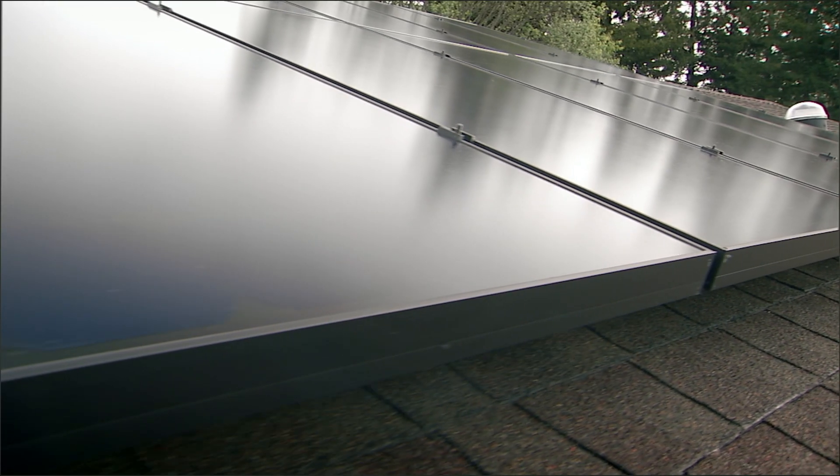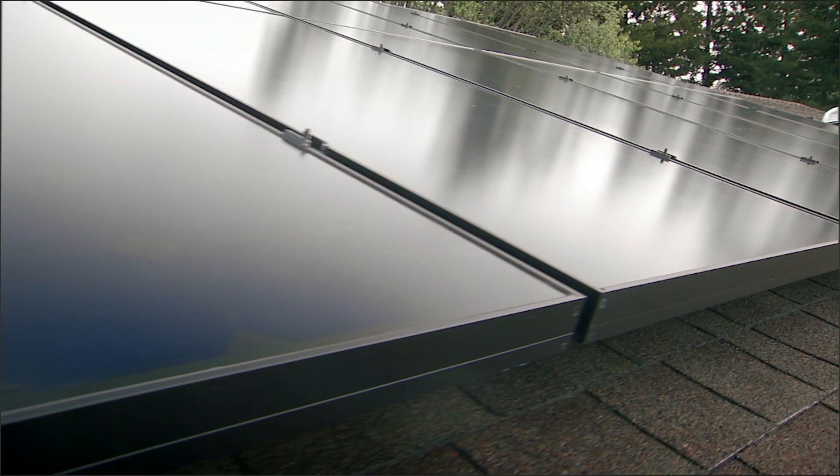So a SunPower panel produces more to start, but it also produces more over its lifetime as well. A better performing system means more savings for the homeowner. If you're getting more of your power from the solar panels, it's less power you have to get from the utility, and in turn you're going to save more money.